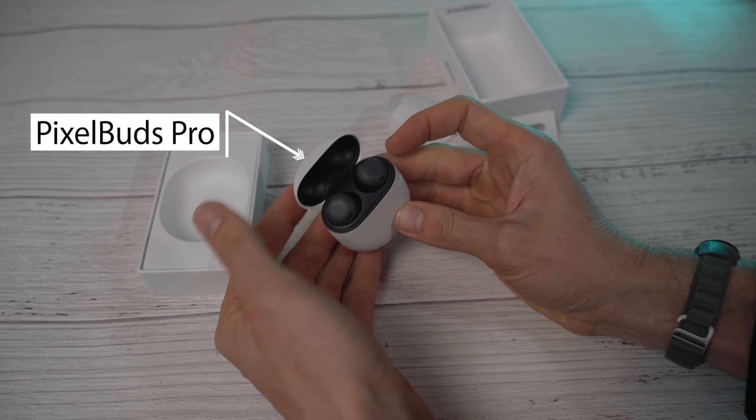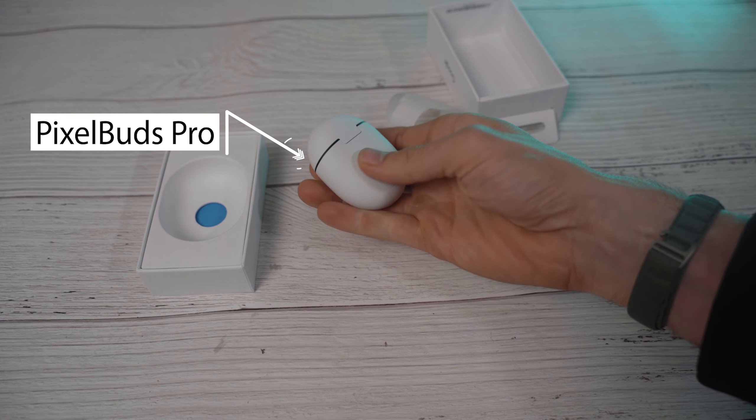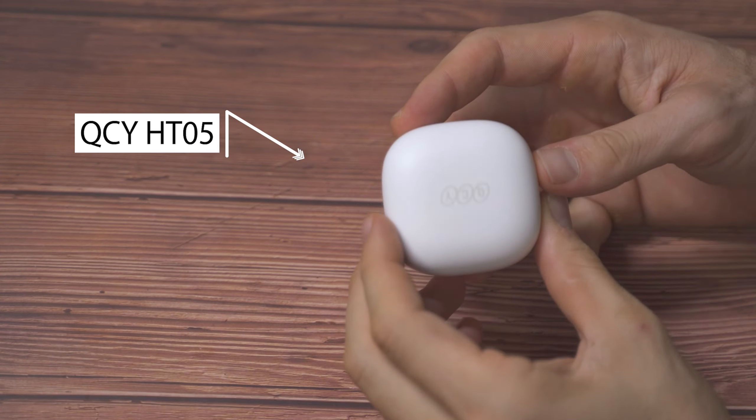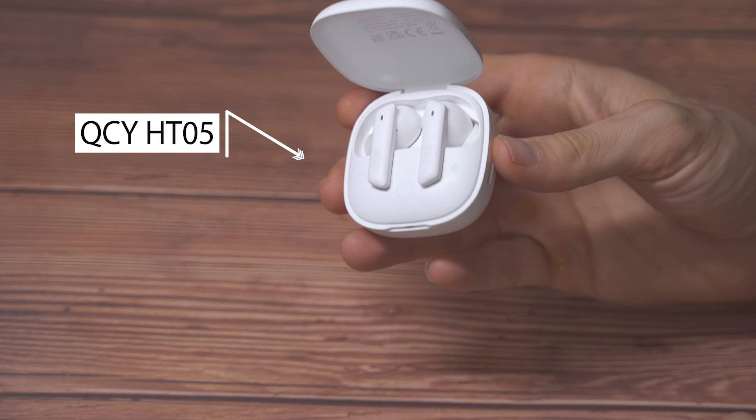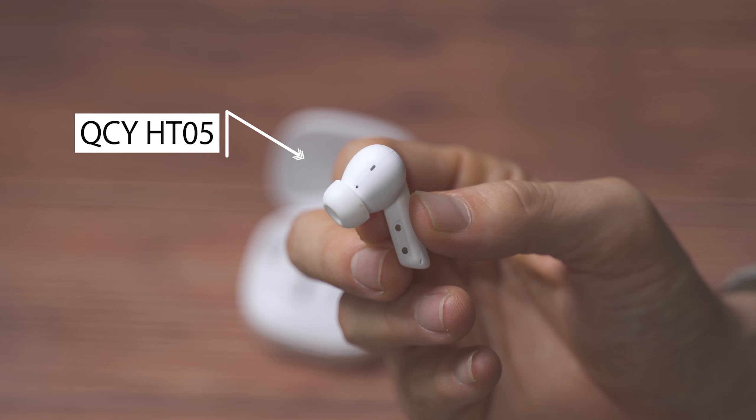$200 headphones versus $50 headphones. Are the $50 headphones four times worse than the $200 headphones? In some ways yes, in some ways no. But are the $200 headphones four times better than the $50 headphones? Not really.